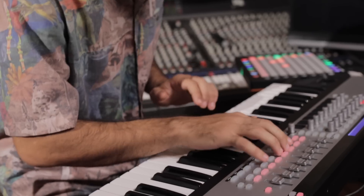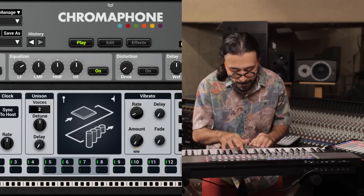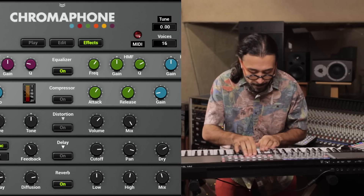For melodies, textures, beats, or even completely new instruments, there are so many possibilities within Chromophone. So if you're looking for that new sound, Chromophone is the way to go.